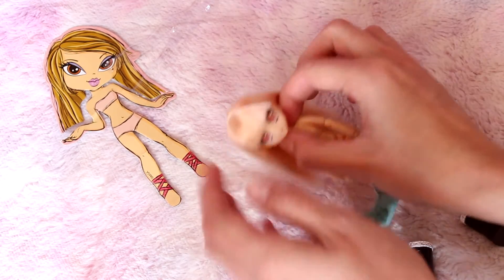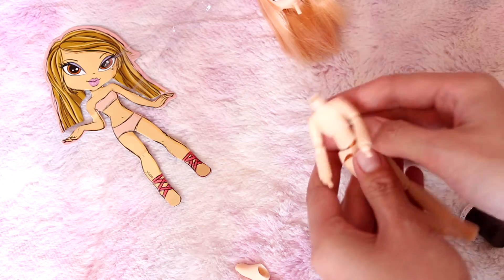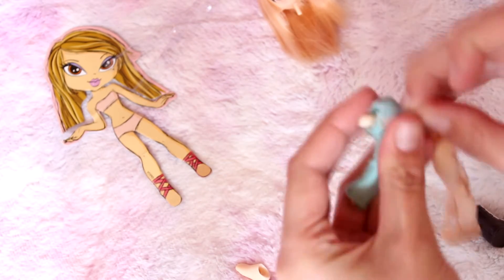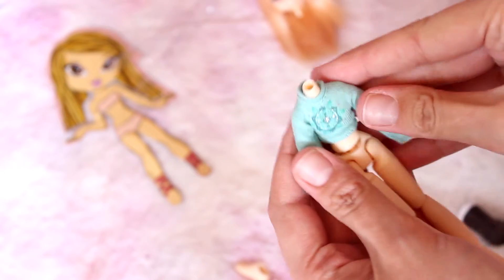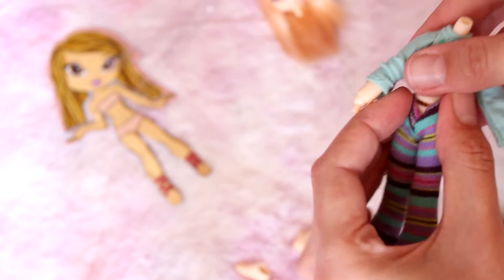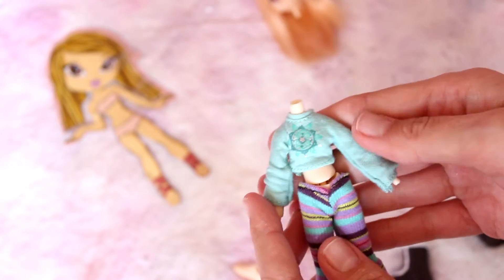Let's try the shirt. I'm going to take off her head just for safety. Wow, it's so cute — it actually fits really nice! I wonder if it will fit the LOL doll as well. Now let's try the pants. They actually do fit! Wow, I am surprised. I'm really happy I did this.